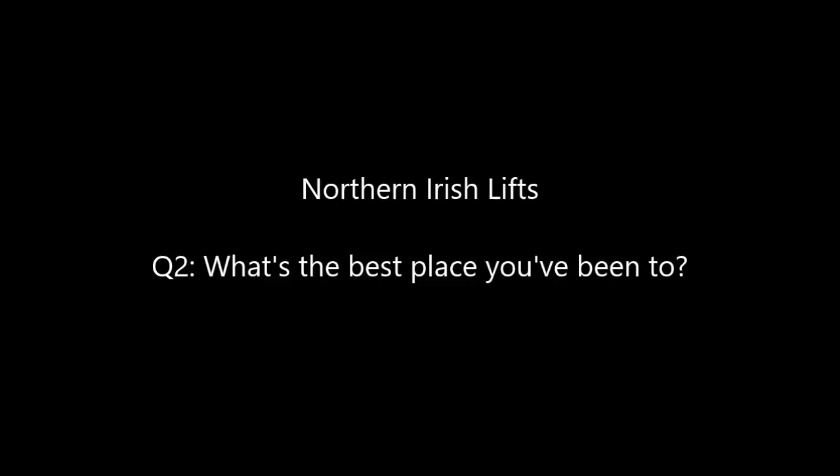Second question: what's the best place I've been to? The best place I've been to is Cardiff, as it's the capital of Wales and there's loads of lifts to film.